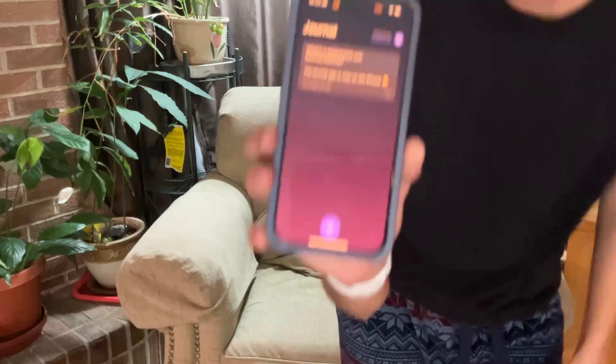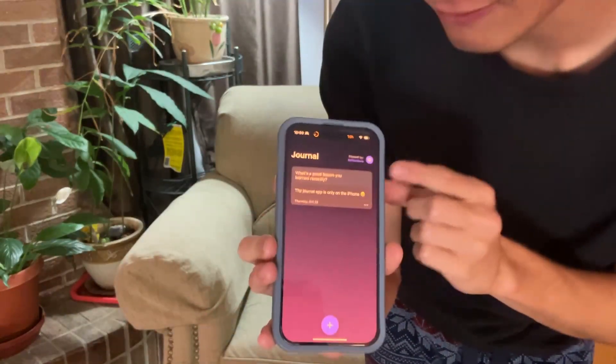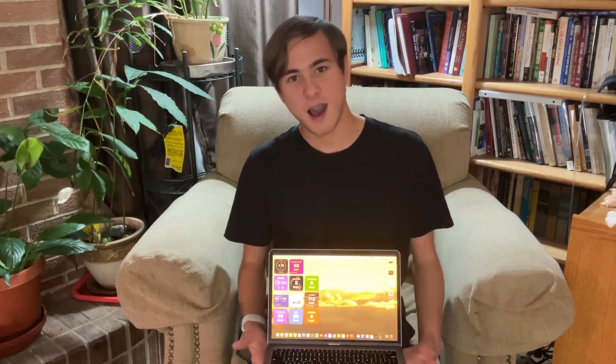I really like the UI, and I've only done one reflection so far. We'll get into reflections a bit later. But first I want to briefly talk about the Journal app being only available on the iPhone. I have this MacBook right here and I haven't updated it to macOS 14.2 quite yet.